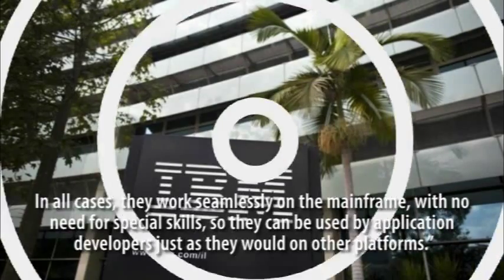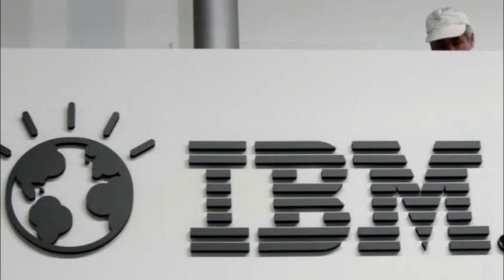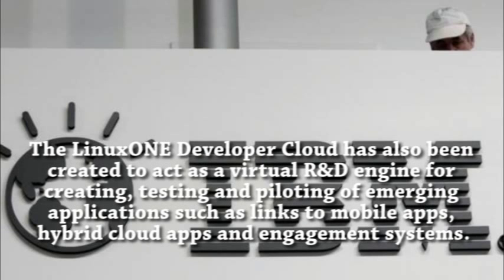In all cases, they work seamlessly on the Mainframe with no need for special skills, so they can be used by application developers just as they would on other platforms.